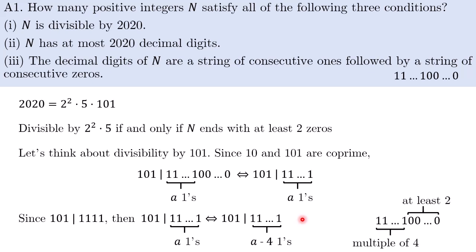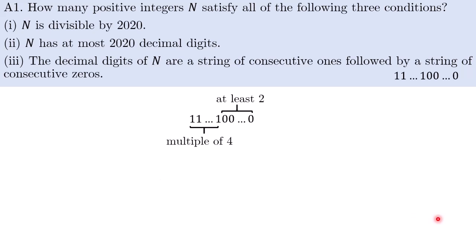Therefore, it is necessary and sufficient for n to first have a multiple-of-four number of ones, and then in terms of the number of zeros, it must have at least two zeros. Once it satisfies this, it is necessary and sufficient for n to be divisible by 2020.